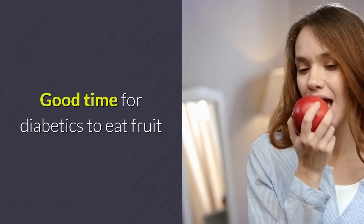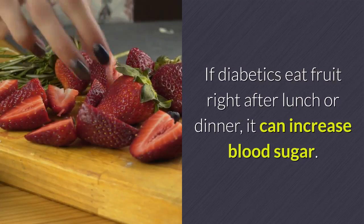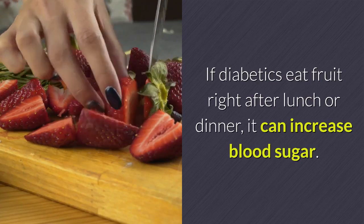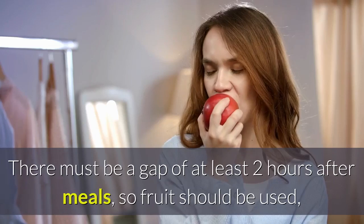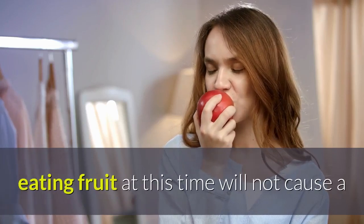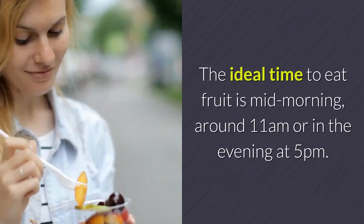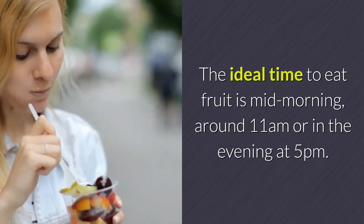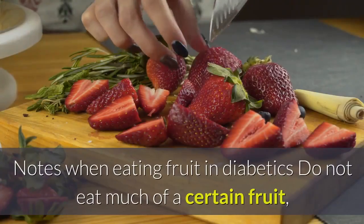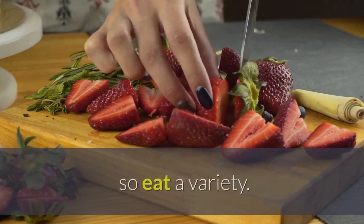What is the good time for diabetics to eat fruit? If diabetics eat fruit right after lunch or dinner, it can increase blood sugar. There must be a gap of at least two hours after meals before eating fruit, so that it will not cause a sudden increase in blood sugar. The ideal time to eat fruit is mid-morning around 11 a.m. or in the evening at 5 p.m. Also, do not eat too much of a certain fruit — eat a variety.